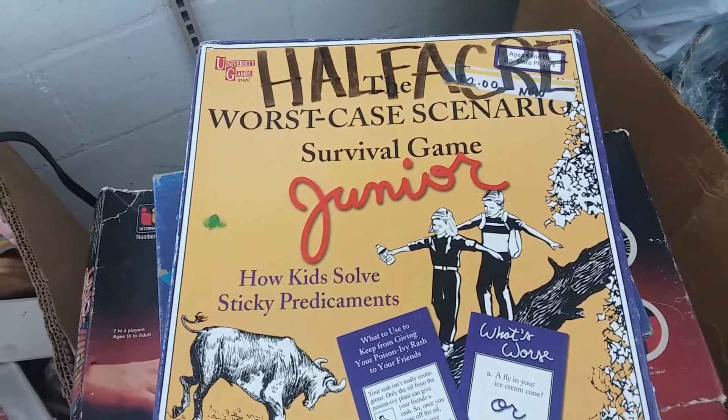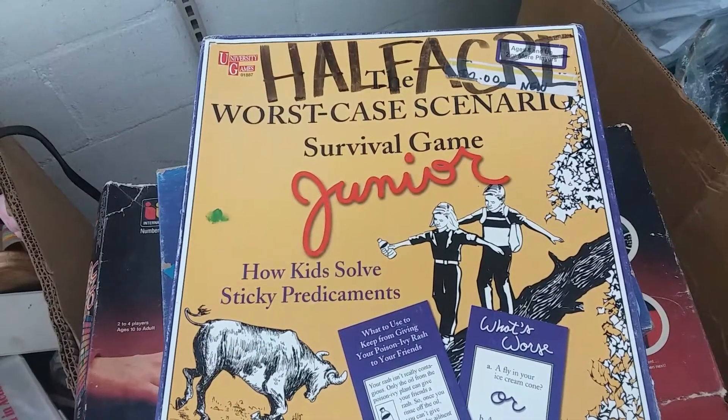Here is Worst Case Scenario Junior. I don't think this game is going to go for much, so I'm going to leave this.